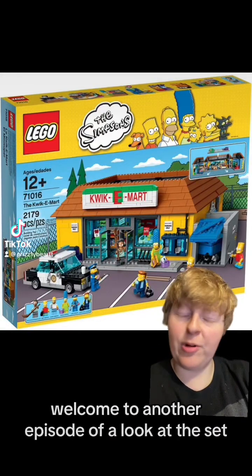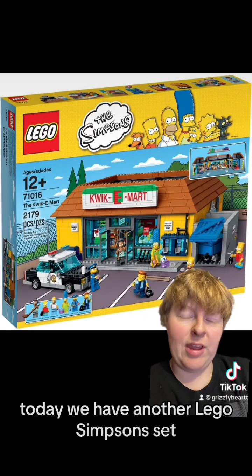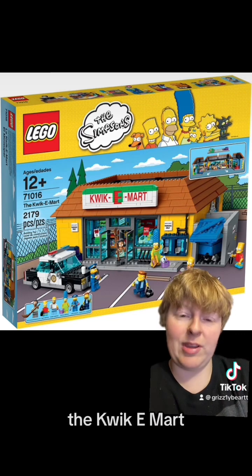Hello everyone, Grizzly Bear here. Welcome to another episode of A Look at the Set. Today we have another LEGO Simpsons set, set number 71016, the Quickie Mart.